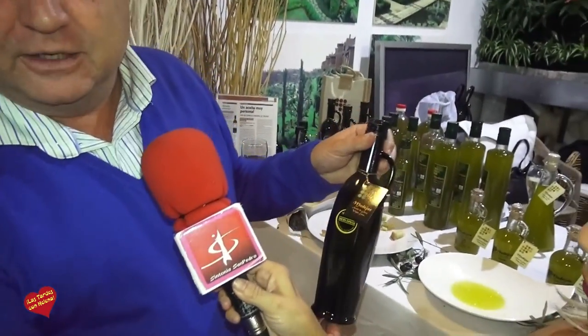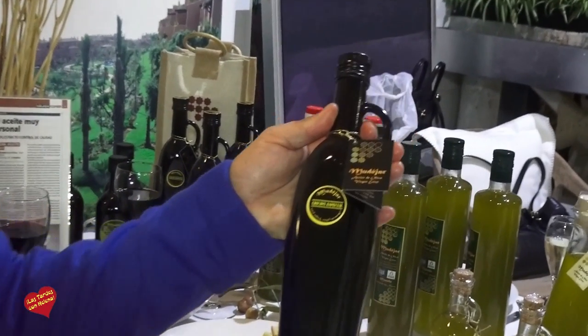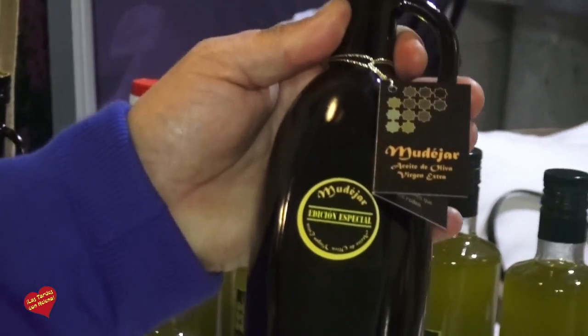¿Dónde se puede ir a comprar el aceite nuevo? Lo tenemos en Monda, a la salida dirección Carretera de Coín. Un aceite único en el mundo entero. También tenemos aceite de olivos que tienen más de mil años; buscamos los mejores olivos y sacamos una selección muy dulce, porque la antigüedad de los olivos le da un sabor más dulce. Para personas que no les gusta tanta acidez, es ideal. Y además el 99% es biológico.